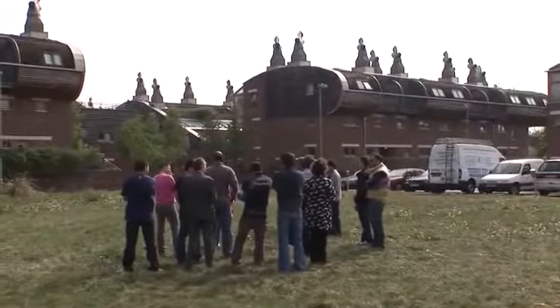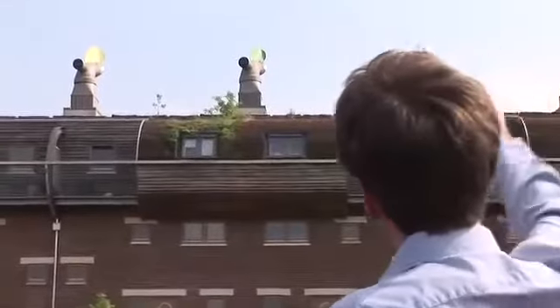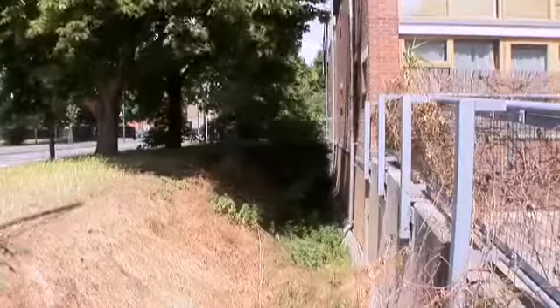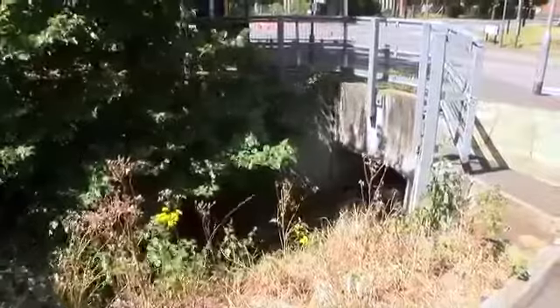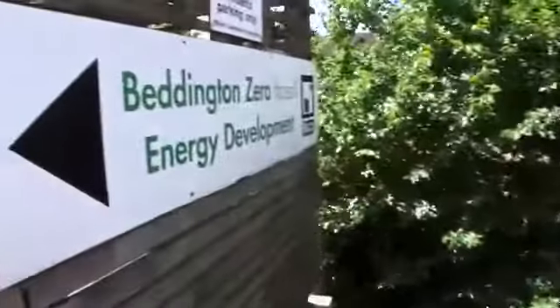The water that we get when it rains goes down this series of pipes and then into the ditch at the front of the development, into the River Wandle, and into the River Thames. What we're doing is separating rainwater away from storm drainage and therefore from the sewage treatment system.